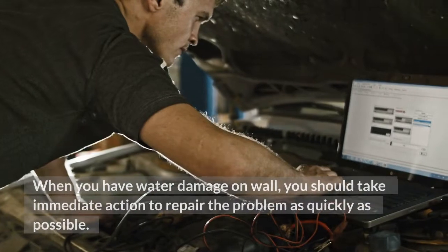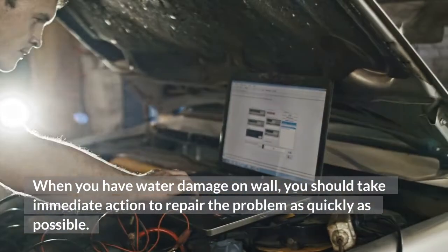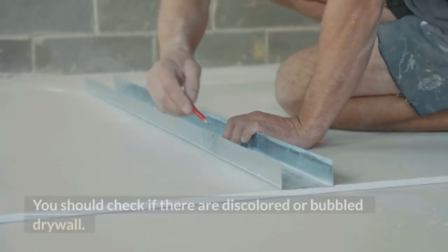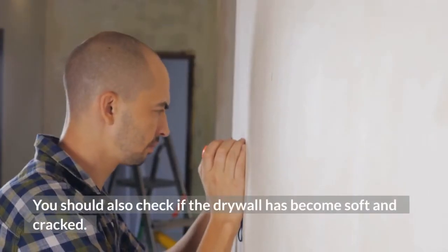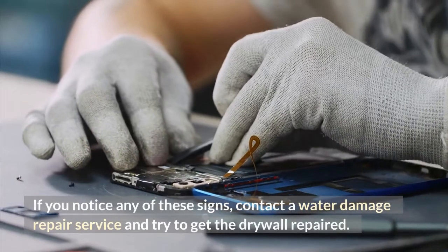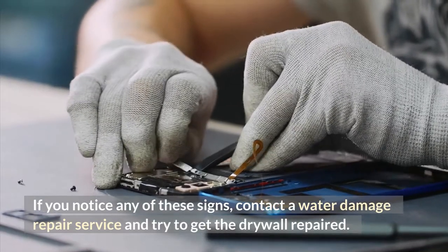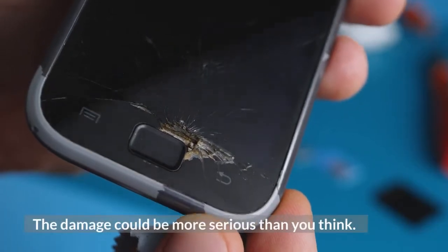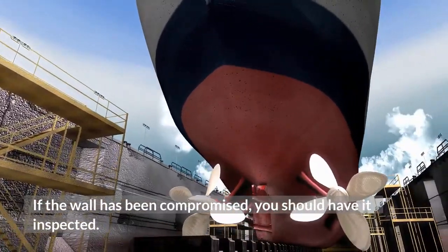When you have water damage on a wall, you should take immediate action to repair the problem as quickly as possible. You should check if there are discolored or bubbled drywall, and also check if the drywall has become soft and cracked. If you notice any of these signs, contact a water damage repair service and try to get the drywall repaired. The damage could be more serious than you think, so if the wall has been compromised, you should have it inspected.